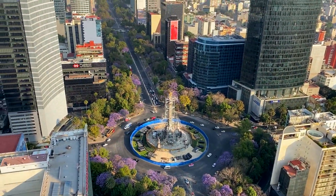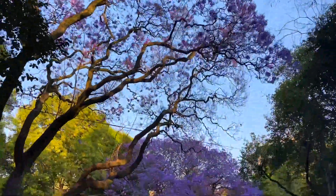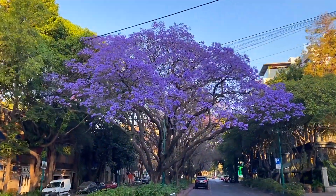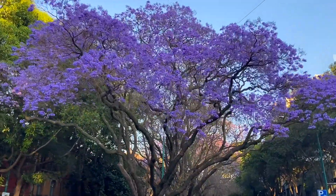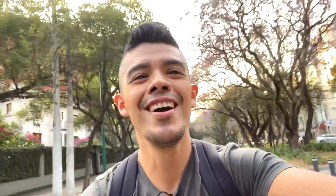Now I'm gonna take you to another one of my favorite places, which is Colonia Condesa. This is probably my favorite spot once the trees are fully bloomed — right now they're not there yet. Oh my god, I think this is the best street so far. The trees look so pretty.